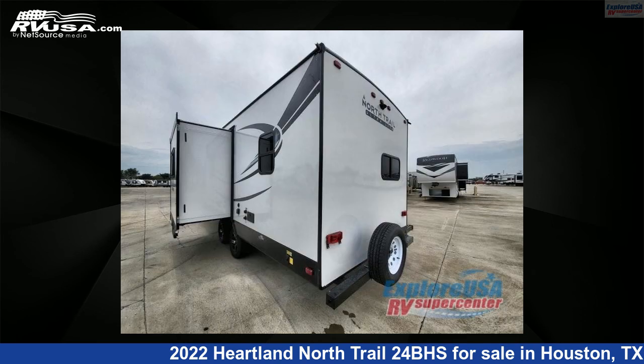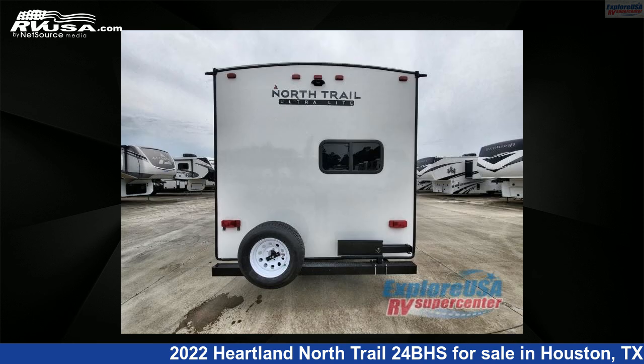For more information and pricing on this unit, and to see all units available for sale by Explore USA RV Supercenter, Alvin, TX, visit RVUSA.com.